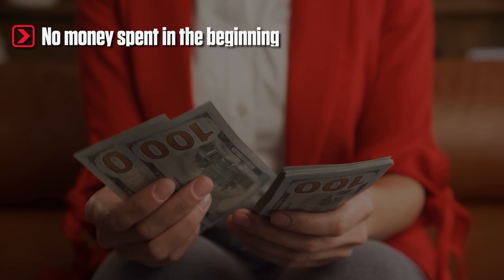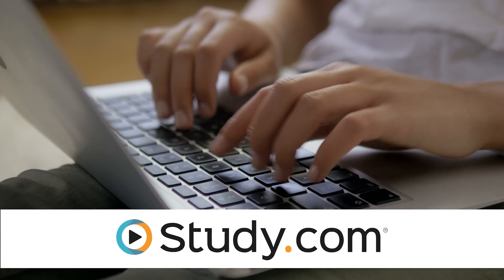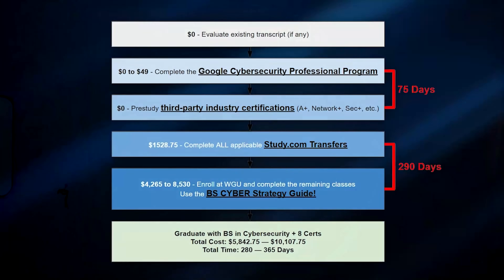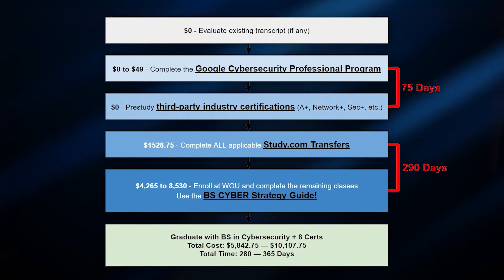Many people have done this already, but it's pretty aggressive even using this strategy. So I might recommend shooting for two terms, which will end up costing around $10,000. The good thing about this guide is you don't really need to spend any money in the beginning. Most of what you do up front is pre-study and preparation, and you don't spend the big chunk until the very end. So you don't have a lot of financial risk if you decide to change your mind partway through. I'm going to include an easy step-by-step flowchart that outlines how long each section will take and how much you can expect to spend each step of the way.